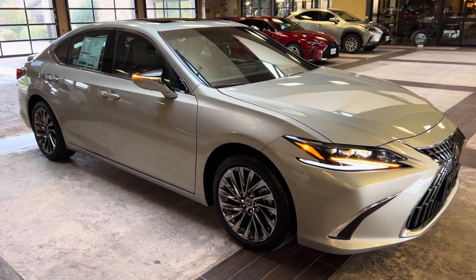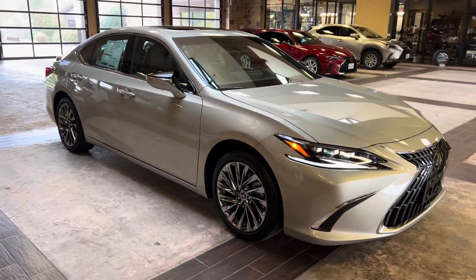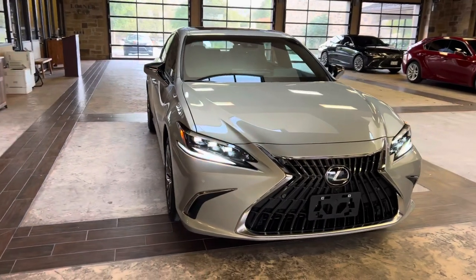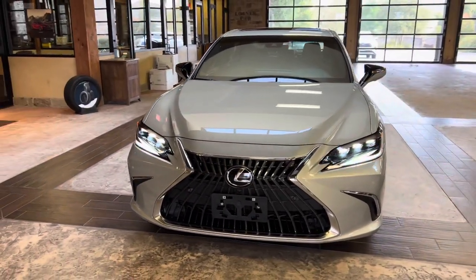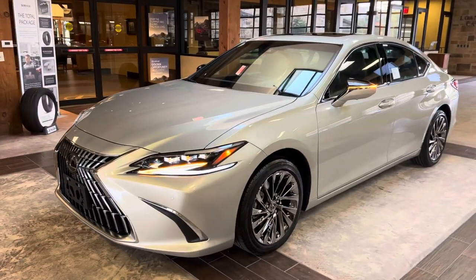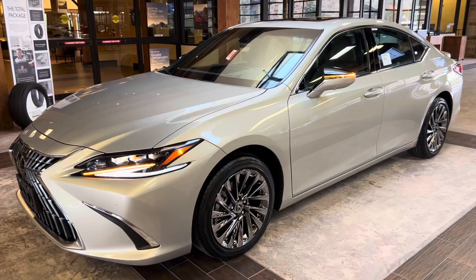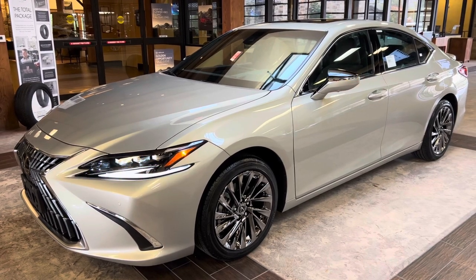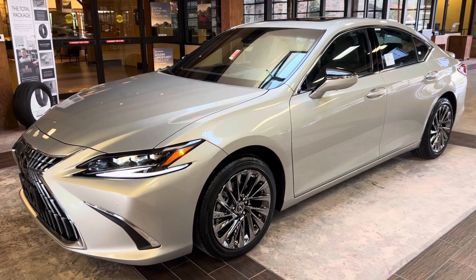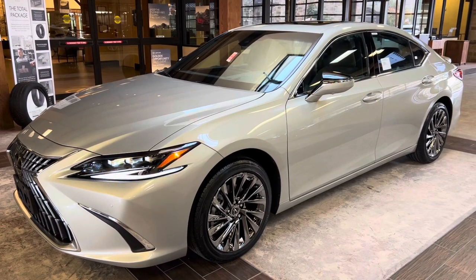This has been a walk-around on the 2024 Lexus ES300H Ultra Luxury in the Moonbeam Beige Metallic exterior and an Acorn leather interior. The MSRP price of this vehicle is $57,000. If you found this video helpful, please go ahead and like and subscribe. If you have any suggestions for other videos, please let me know in the comments below. Thanks for watching.